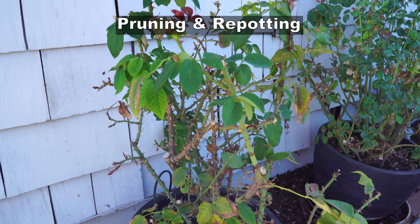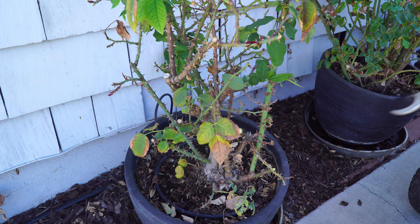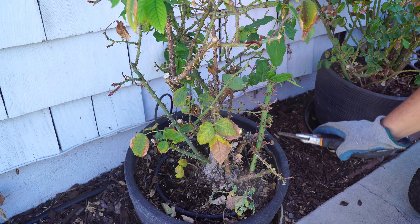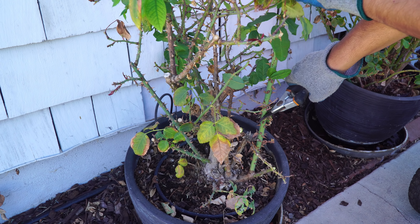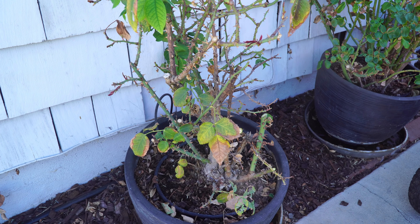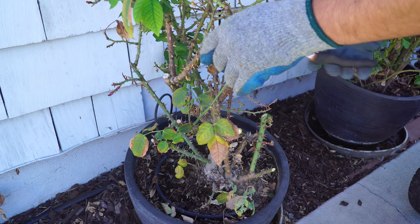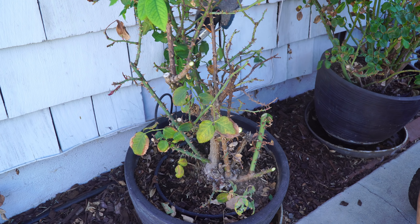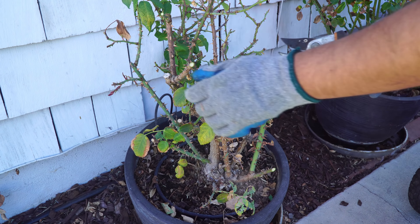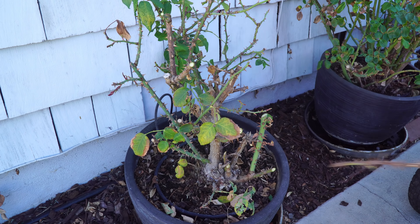Now let's look at the things to do in your garden for this month. The most important thing is to prune and repot plants like roses. It's important that you prune your roses very well, and if you haven't transplanted them for about a year, it's time to put them into a better container mix. First we'll make the plant manageable by pruning the stems, removing all the dead leaves, and making sure the plant is ready for repotting. Make sure you wear protective gloves when handling rose stems — they can be quite thorny.